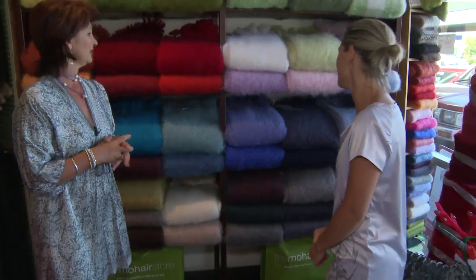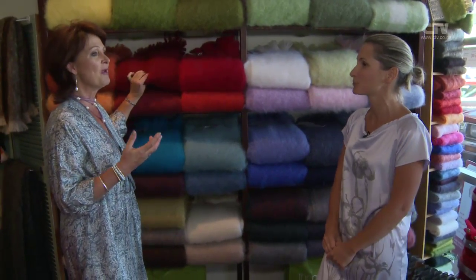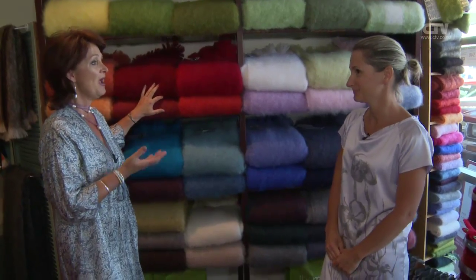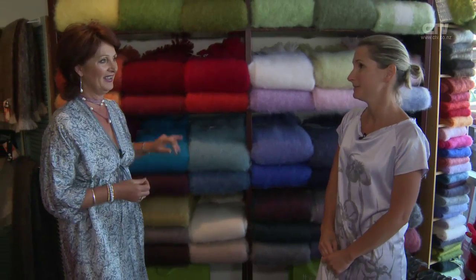People do appreciate them. It's not something you necessarily go and treat yourself and purchase for yourself. They're all treat. People see them as such a luxury item. But they're not luxury prices in here, Andrea. No, and that's the beauty of being here in the outlet stores.